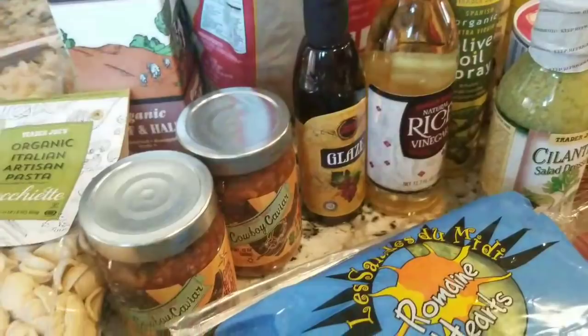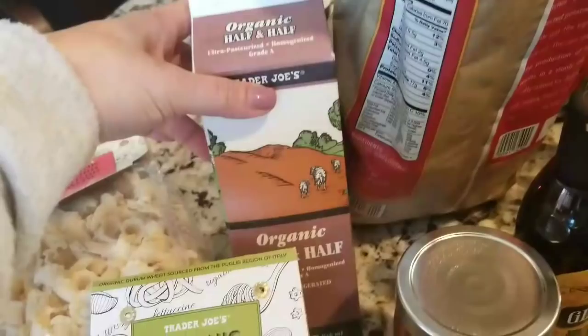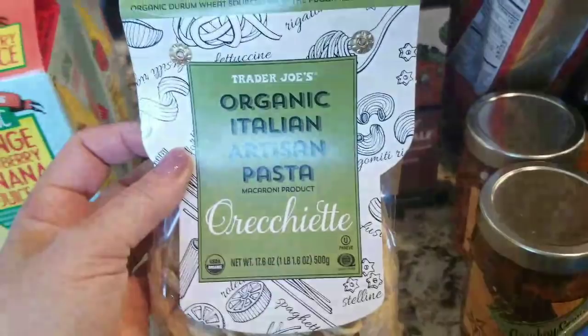I got him some more cowboy caviar — got two jars of those, I believe those are $3.29 now. Yeah, prices are going up. Got organic half and half for coffee.